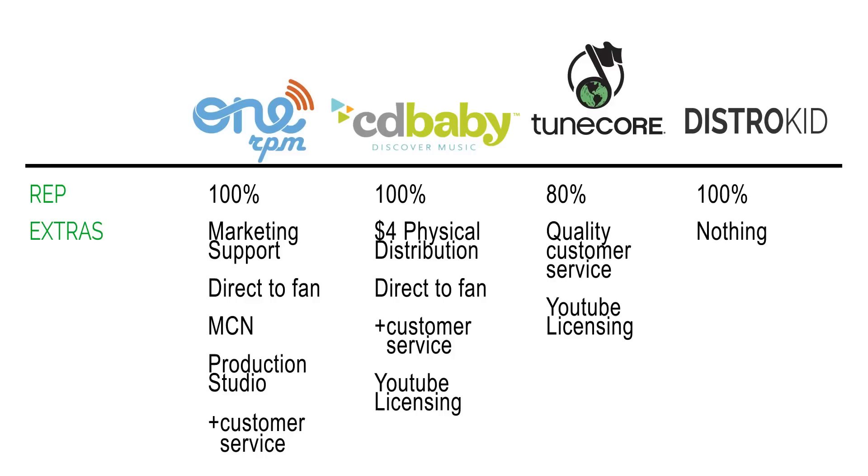Looking at extras: 1RPM provides marketing support — if you have a notable write-up or strong sales, they'll work with you to get priority placement in digital stores like iTunes and Amazon. They also have a multi-channel network, which is like a YouTube label you can sign to. All other distributors except DistroKid have a YouTube licensing program. YouTube licensing claims your video as third-party content, meaning you only get 30% of advertising revenue instead of 55%.